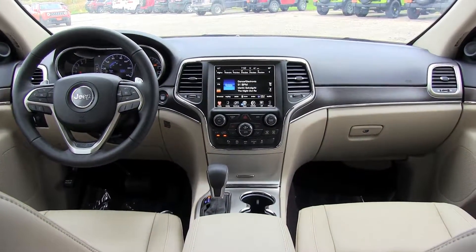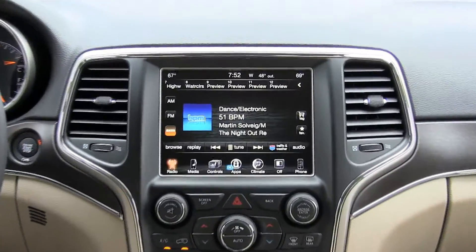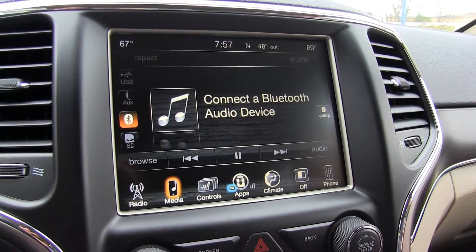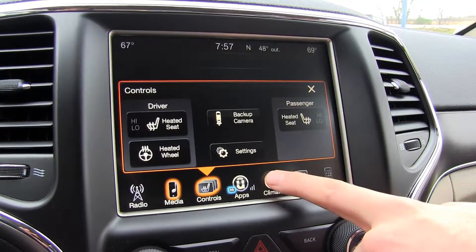The dash layout makes instruments easy to read and use. You'll like the large touchscreen interface. Interior space is excellent for both front and rear seats. Cargo space behind the back seat totals 35 cubic feet, expanding to 69 cubic feet with the back seat folded down.